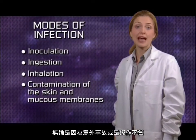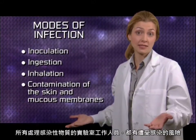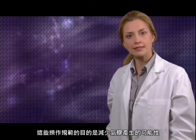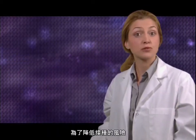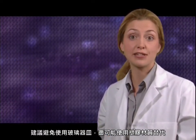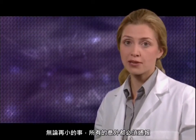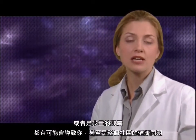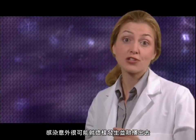All lab workers who handle infectious substances run the risk of being exposed to pathogens, either by accident or through improper operational practices. The objective of operational practices includes reducing the potential for the creation of aerosols. To reduce the risk of inoculation, it is recommended to avoid glassware and use plastic materials instead when possible. All accidents must be reported, even minor ones. A small cut or small splash could lead to a health problem, not just for yourself but for your community, should an infection occur and spread.